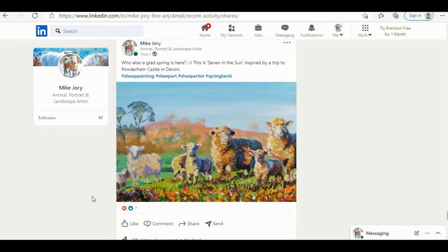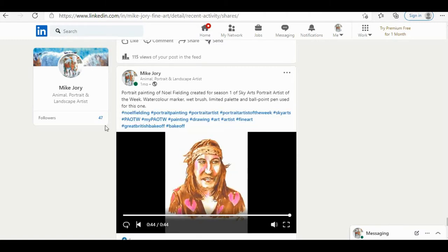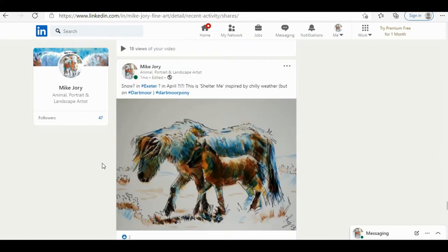Then I posted a photograph of a landscape painting — sheep and lambs, bright spring colours. It had just become very sunny here in Exeter for the first time in a while, so I captioned it 'Who else is glad that spring is here?' and it got 115 views. This is one of the things I'm finding so far: photographs are getting a much bigger audience compared to videos. That could be the type of videos I'm posting or the way I'm presenting them, or just because I've hardly got any audience at the moment, so the statistics aren't going to be all that reliable. I'm also putting in hashtags — if somebody searches for a sheep painting in two years' time on LinkedIn, maybe they'll come across my painting.